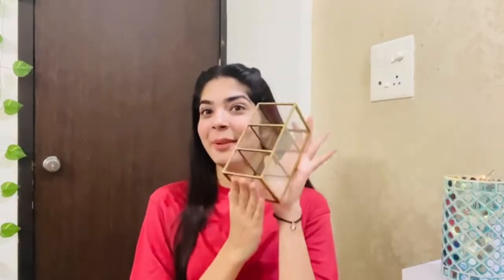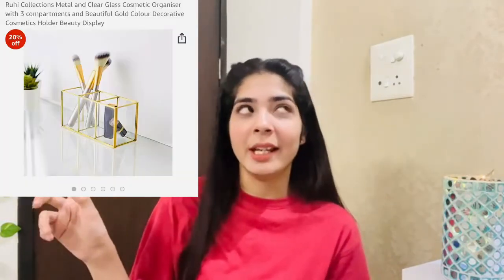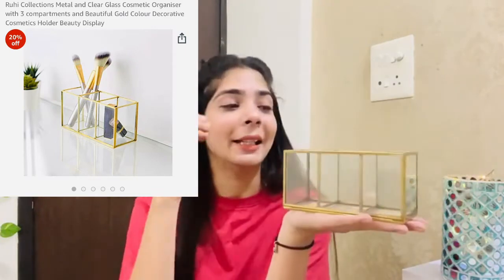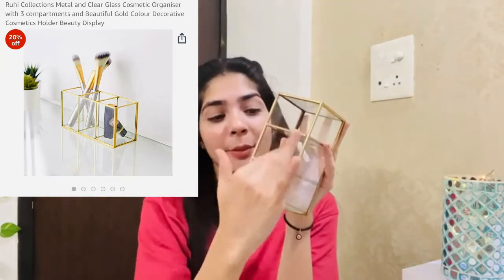Next I picked a very cute brush holder. It's a transparent glass holder and I love it. I paid around $4.50 for it and I'm very happy with it. It has 3 compartments, so you can put brushes, skincare, or other things in it. It looks really nice on the vanity.